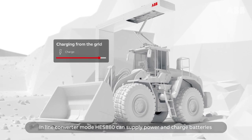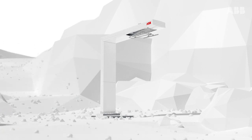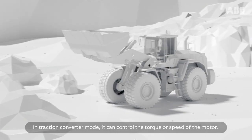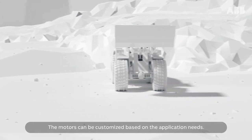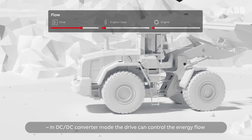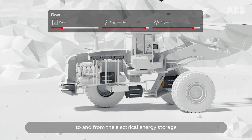In line converter mode, Hess 880 can supply power and charge batteries from the grid. In traction converter mode, it can control the torque or speed of the motor. The motors can be customized based on the application needs. In DC-DC converter mode, the drive can control the energy flow to and from the electrical energy storage.